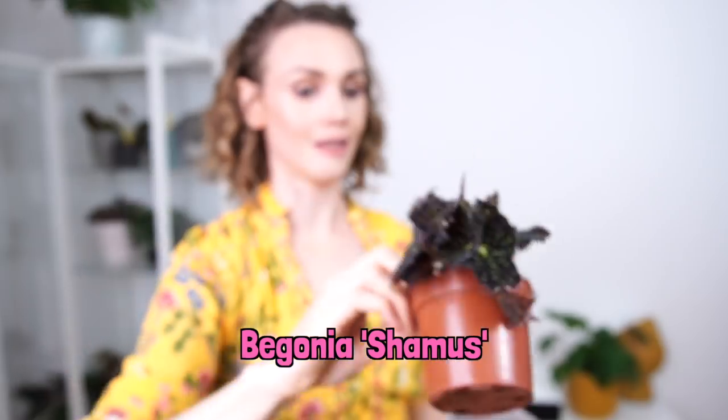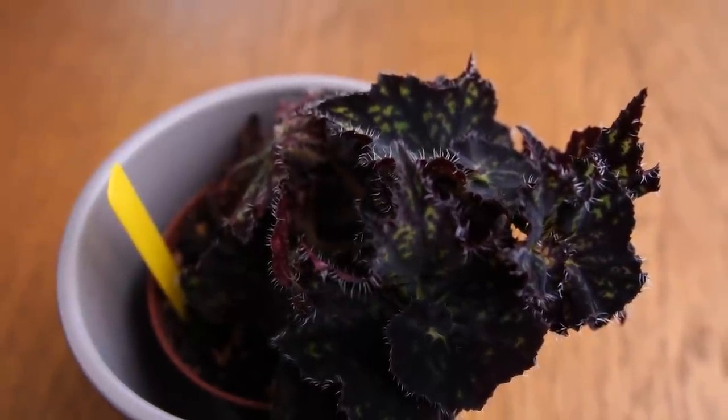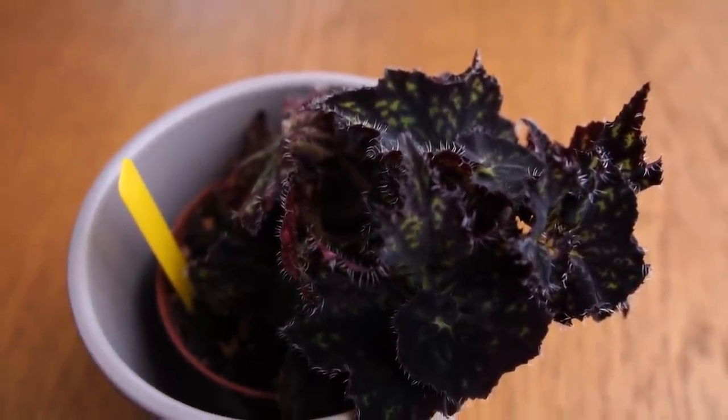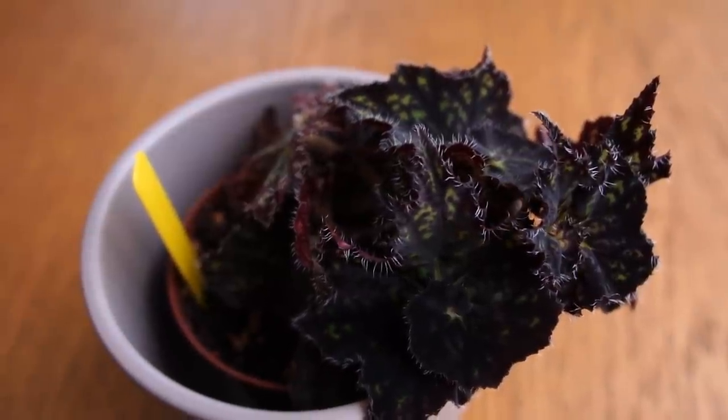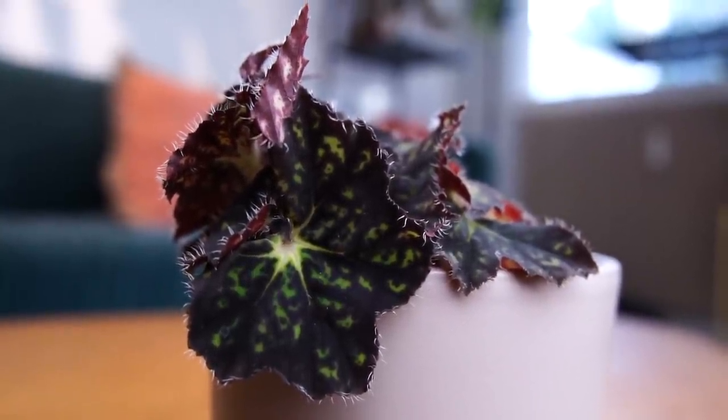I'm way too close to the camera — no sense of personal space. This is Begonia Seamus. Really neat little begonia — I've never seen a begonia like Begonia Seamus. I found it on eBay from a Swiss seller. Recently I checked that eBay seller's account again to see if they're still selling begonias, and they never put begonias up anymore, which is really sad. Begonia Seamus is really cool — slow grower, but really neat.